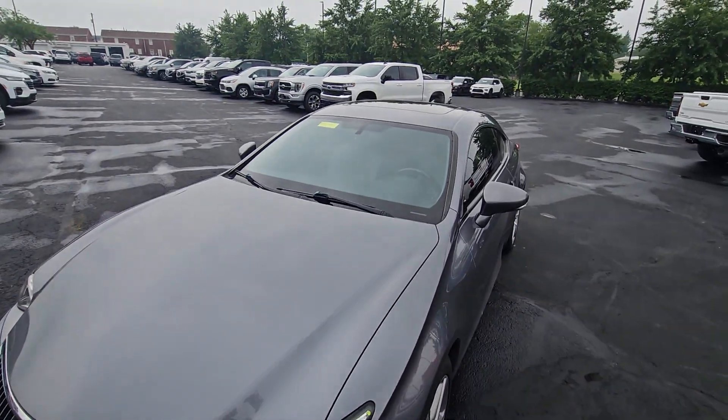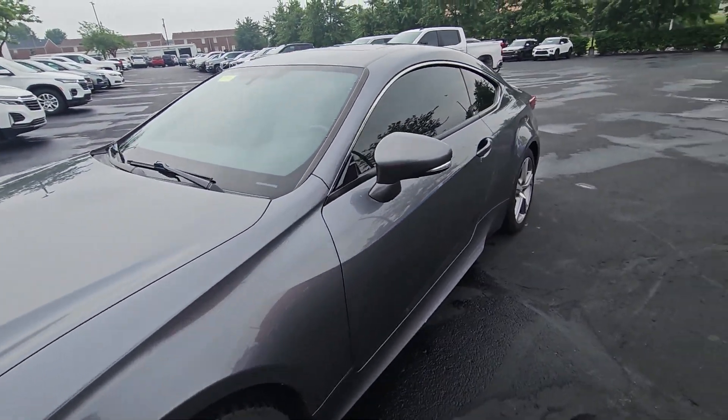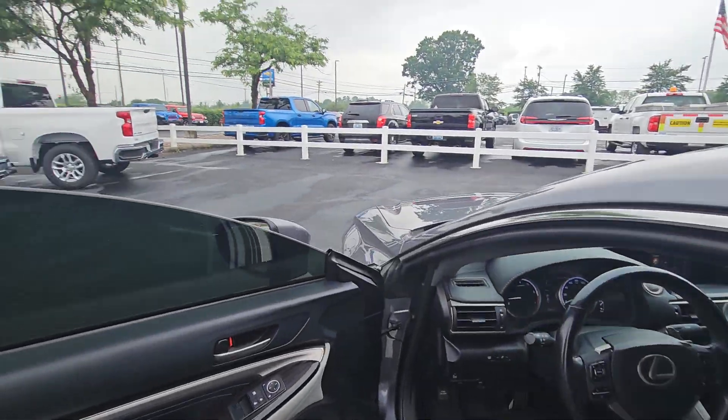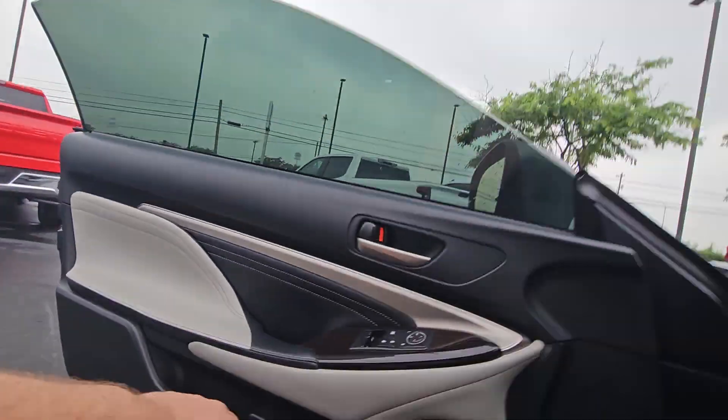The hood and front bumper look really good. I'm going to get on the inside here and show you around. Of course the interior is in excellent condition like you'd expect.